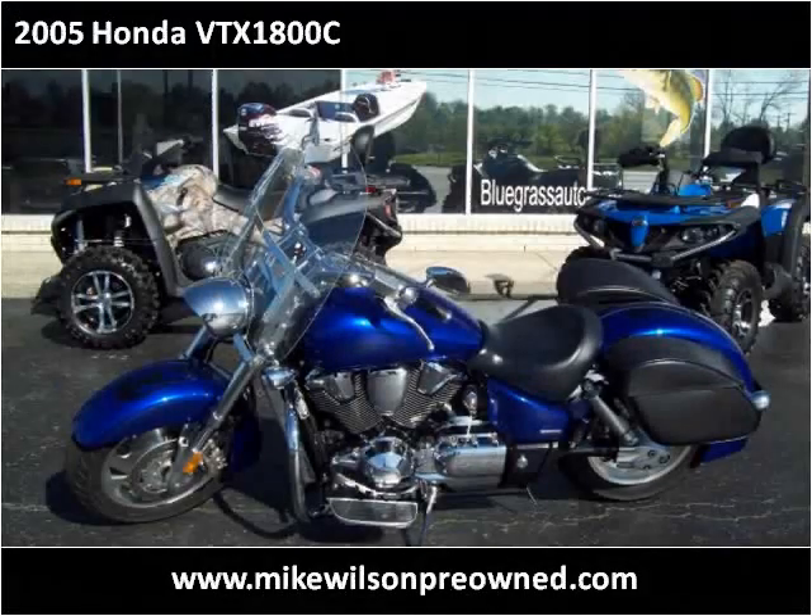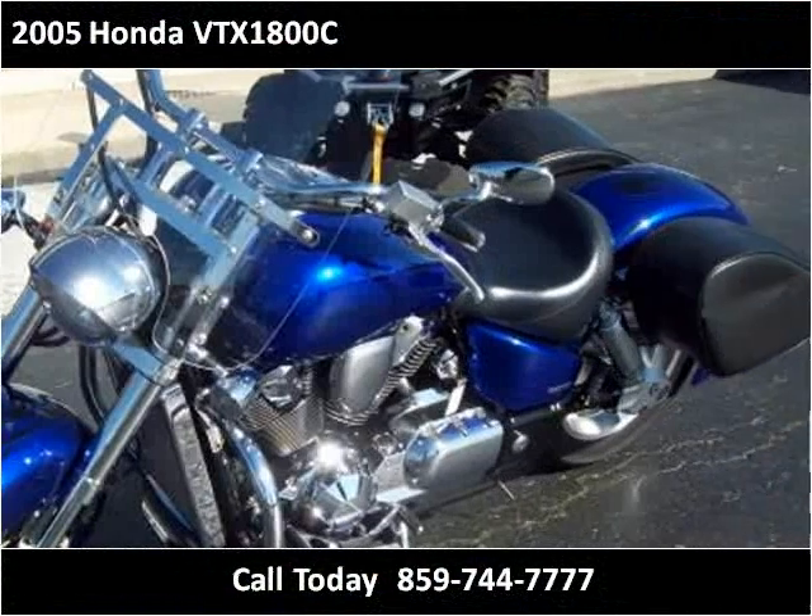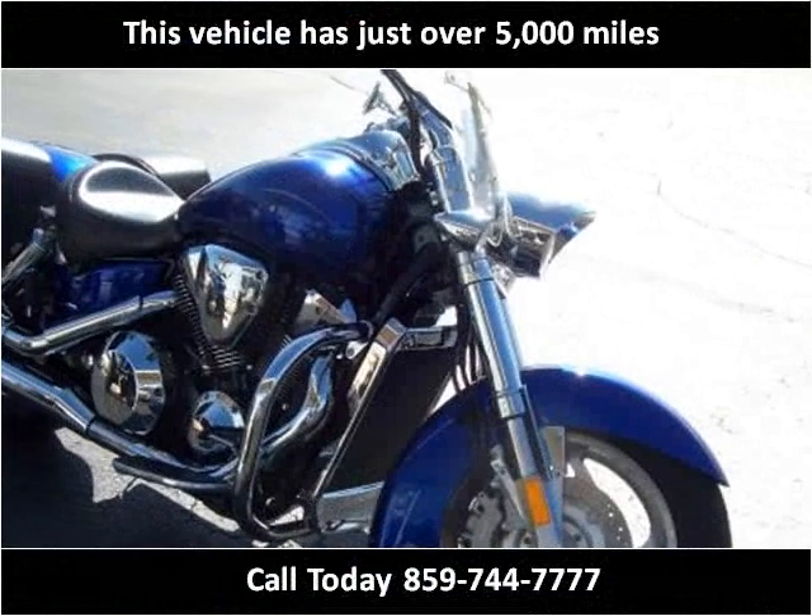This 2005 Honda VT-X1800C is available from Mike Wilson Pre-Owned. This vehicle has just over 5,000 miles.